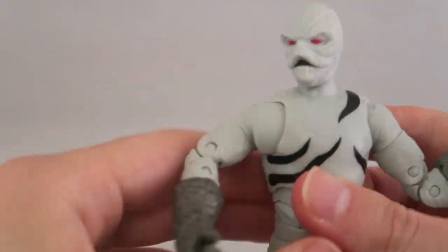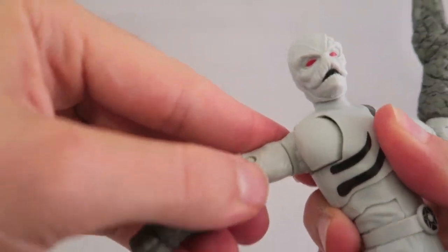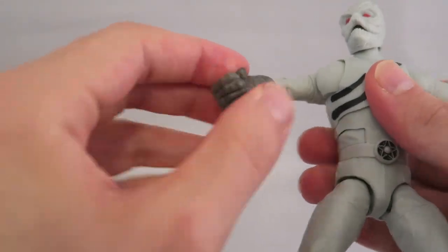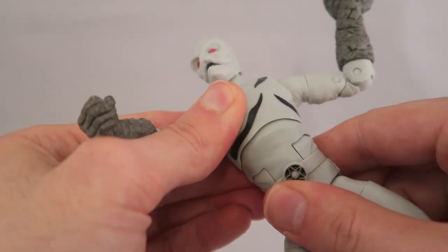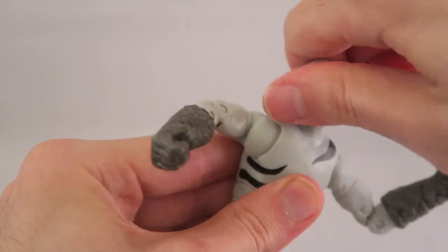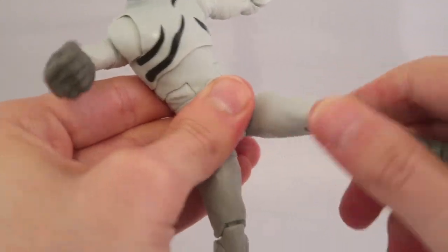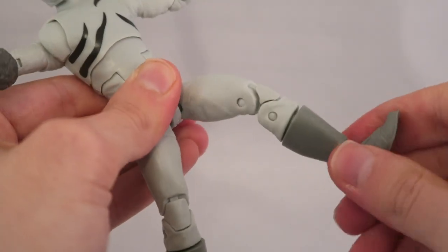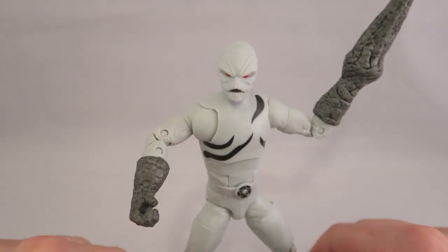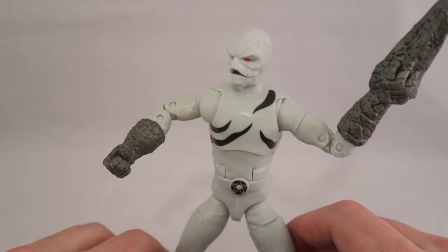Articulation is pretty par for the course. You have a nice joint at the shoulder, a swivel, and an elbow joint. You can swivel the hands. There's articulation at the chest and waist — a chest hinge and a little waist hinge. Solid head articulation, and you can do some creepy stuff since he's made of clay. There's a nice ball joint at the leg with swiveling, a double knee joint, leg swivel, and a little articulation at the foot as well. Overall a pretty solid Putty figure.